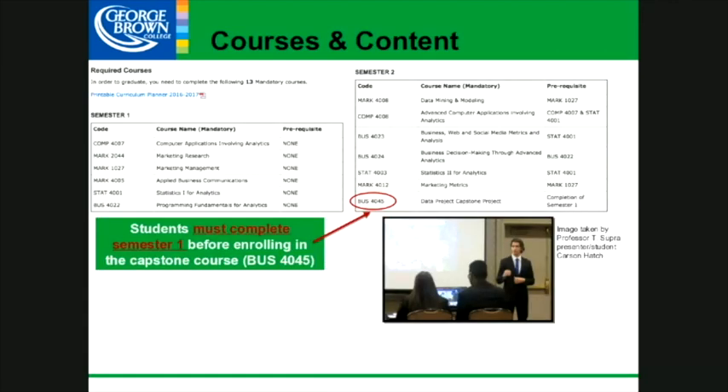We take those program level vocational outcomes and apply them to a series of courses. We have two semesters: semester one is September to mid-December, then a break, and semester two is January to April. Students must pass all classes in semester one in order to take BIZ 4045 — the capstone project, circled in red on the slide — in semester two. Right now I'm working on bringing in real-world capstone projects from the business world.